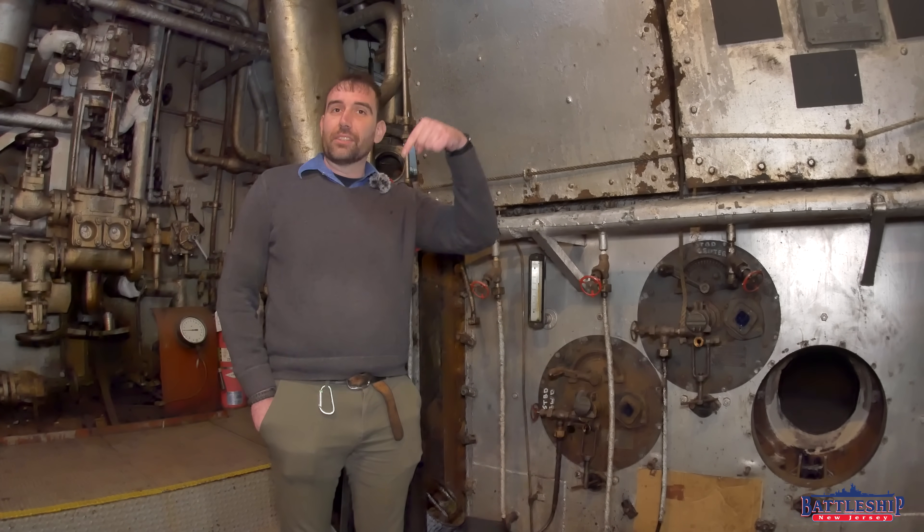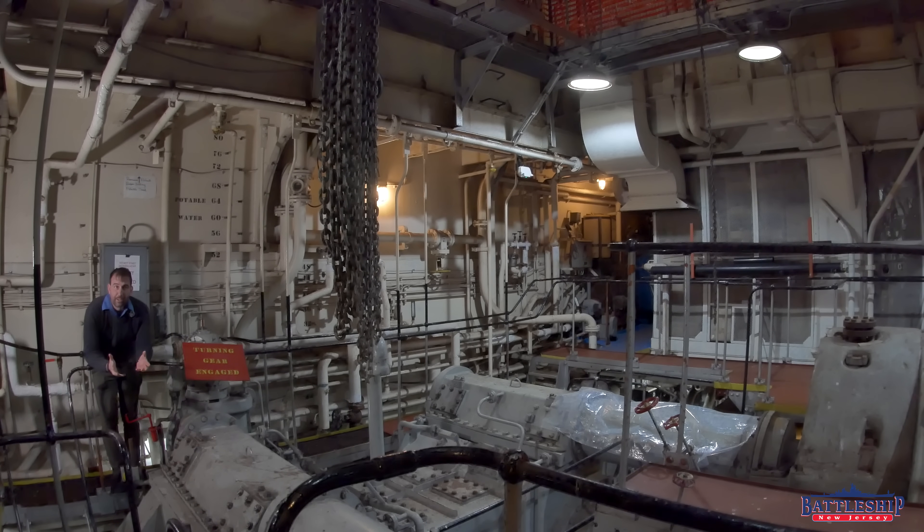Be sure to check out the video linked in the description below that Red Oak Victory produced when they lit off their boilers for the first time to see how that process worked. Just like on Battleship New Jersey, the steam from the boilers comes into the turbines. The turbines are spinning faster than you want the propellers to spin, so you've got a gear reduction box to step it down. But first, let's segue and look at what the inside of one of these turbines looks like.